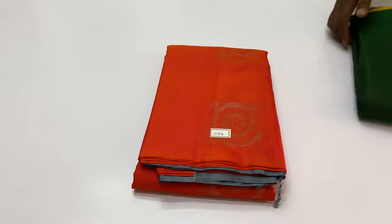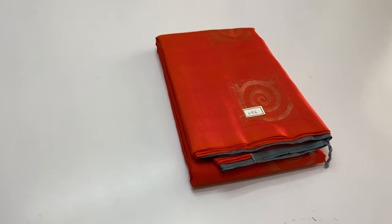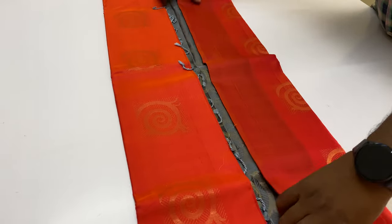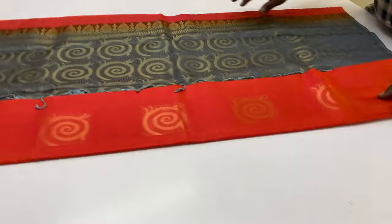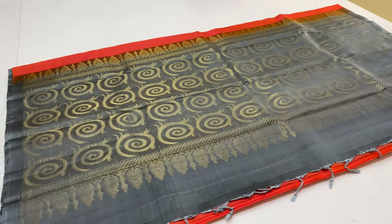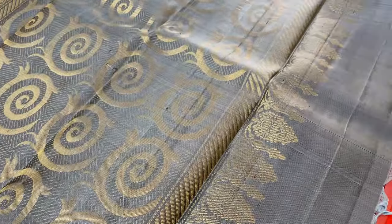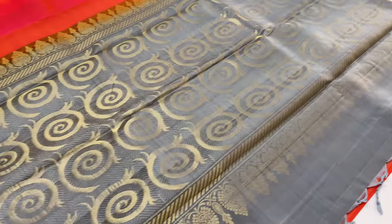Next sari is 1156. Double shade — pink and orange mix. Body of this sari is pinkish orange, pink dominant. Pallu and blouse: gray shade. Full and full gold tested sari pallu in the body.